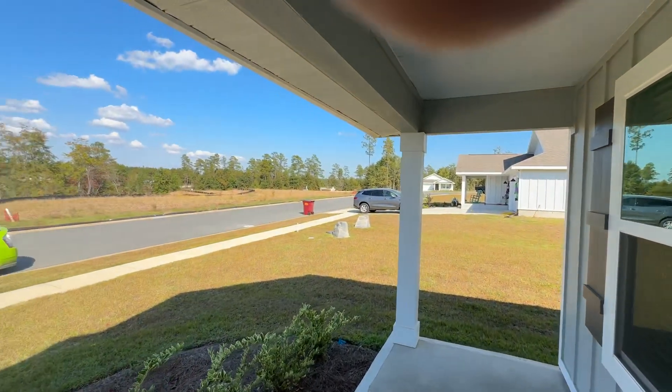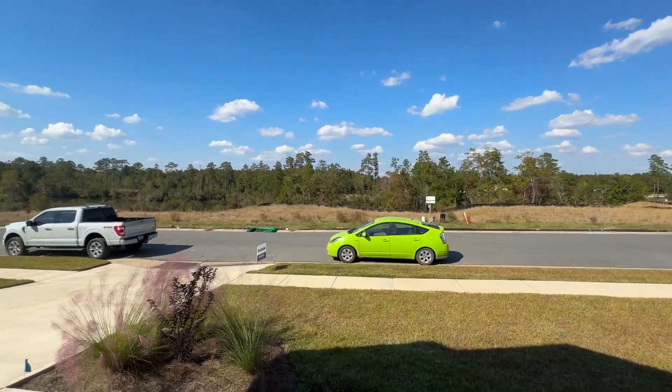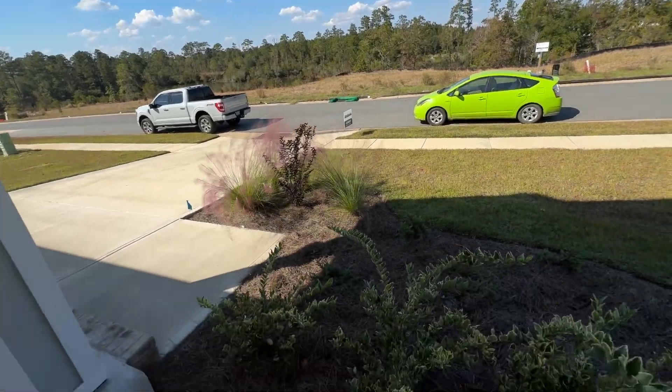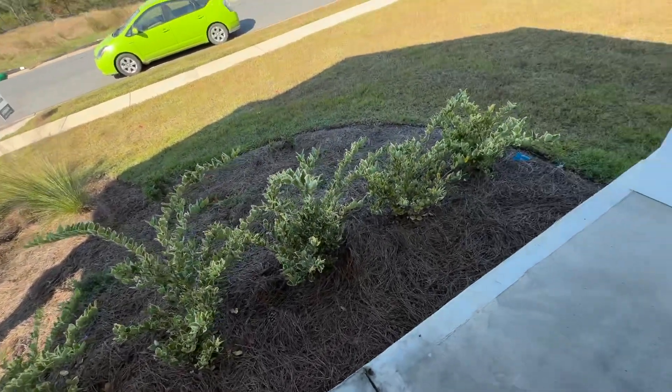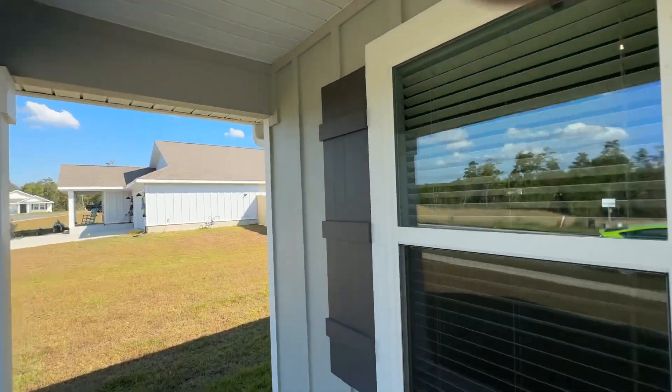A little bit better view from that pond across the way — typical Florida landscaping.